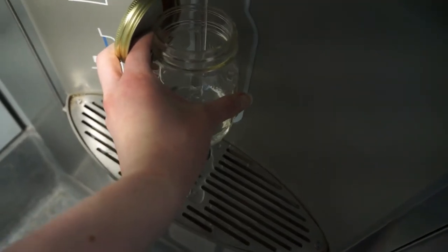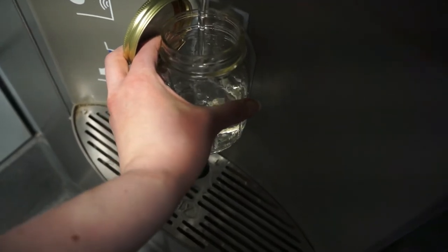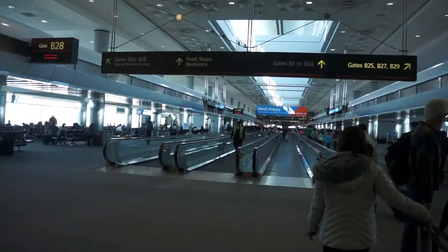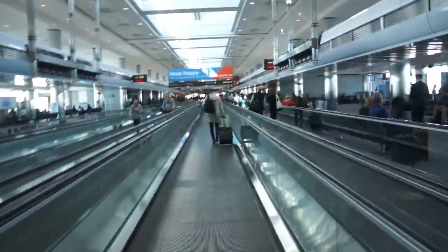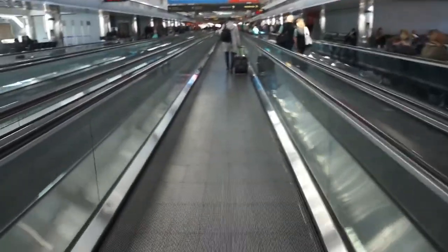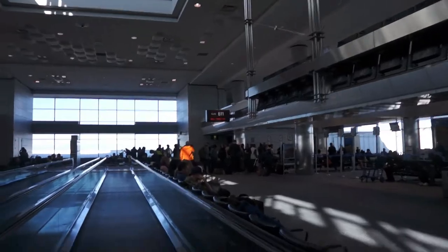Alright, so I made it through security. Now I'm going to go find my gate at B-11, and I have about an hour until I leave. One of the things I always like to do is fill up my mason jar so I have water, because it's so easy to get dehydrated when you're flying, and I like bringing my own so I don't need a cup on the plane. The DIA airport is like the longest airport in history — I'm always on the wrong side. My gate is right over there and it looks like they're already starting to board.